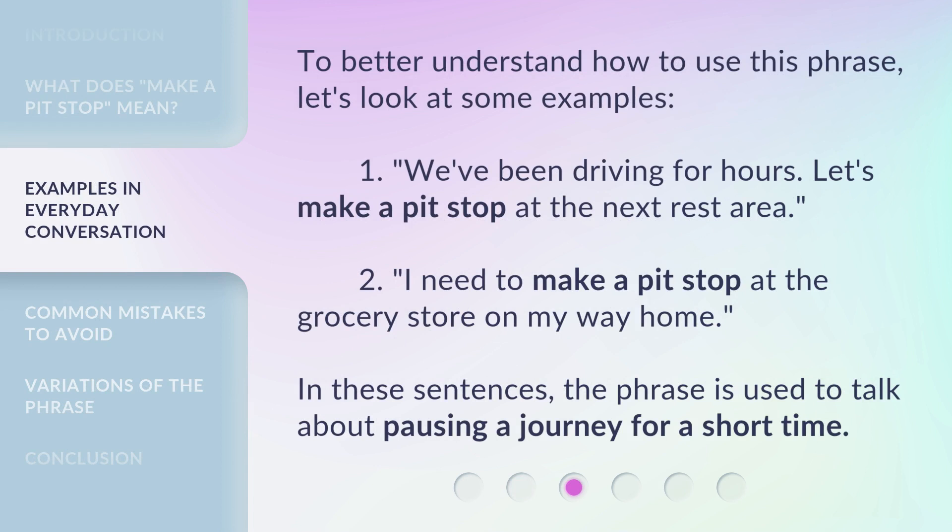To better understand how to use this phrase, let's look at some examples. We've been driving for hours — let's make a pit stop at the next rest area. I need to make a pit stop at the grocery store on my way home. In these sentences, the phrase is used to talk about pausing a journey for a short time.